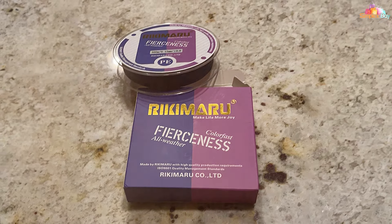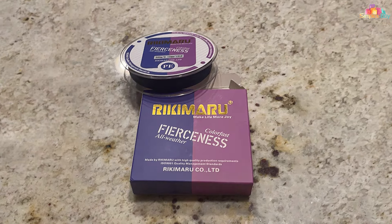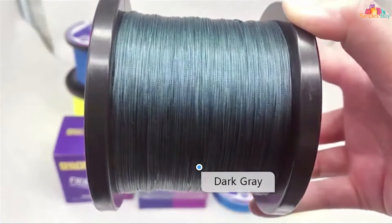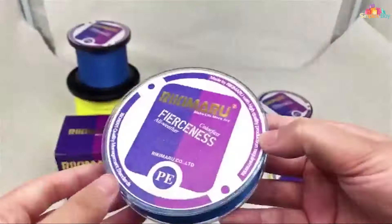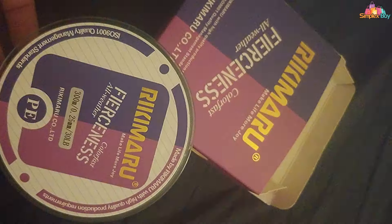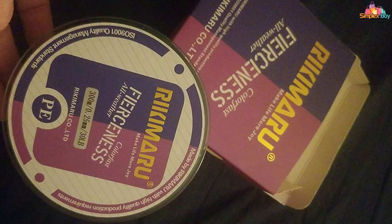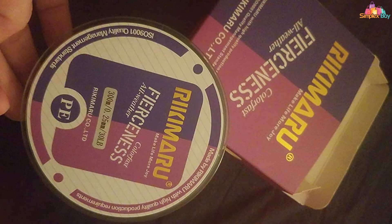Raikimaru's braided design provides impressive tensile strength, allowing you to target a wide range of fish species. Its thin diameter reduces water resistance, enabling longer and more accurate casts. One of the standout features is its sensitivity — you'll feel every subtle movement, keeping you in control and ready to set the hook. Whether you're fishing for bass or battling powerful saltwater predators, Raikimaru delivers the sensitivity you need to excel.